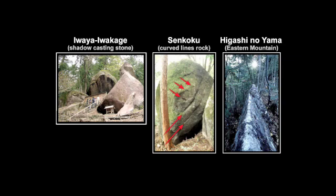Senkoku, or Curved Lines Rock, is next, and then we have Higashinoyama, or Eastern Mountain, in the photograph to the right.